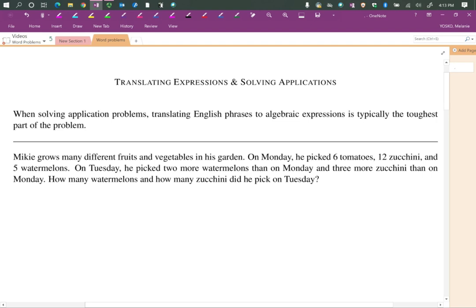Let's do a video on translating expressions and solving applications. When you see the word 'applications' in math, it means word problems — your favorite, right? This is going to be the most fun you've had all day. When you're solving application problems or word problems, a lot of students get a little nervous or anxious, so try to relax. The hardest part is actually not the math — the part students don't like is the English, the translation of an English phrase into an algebraic expression.